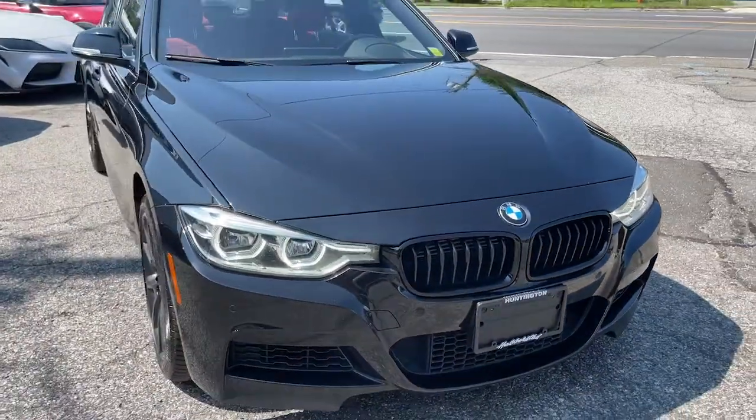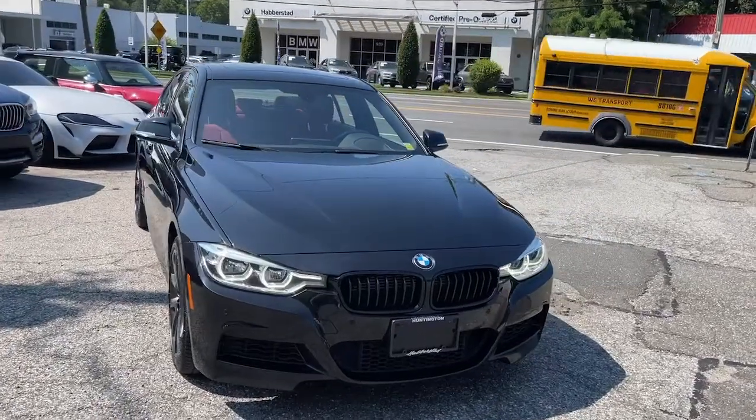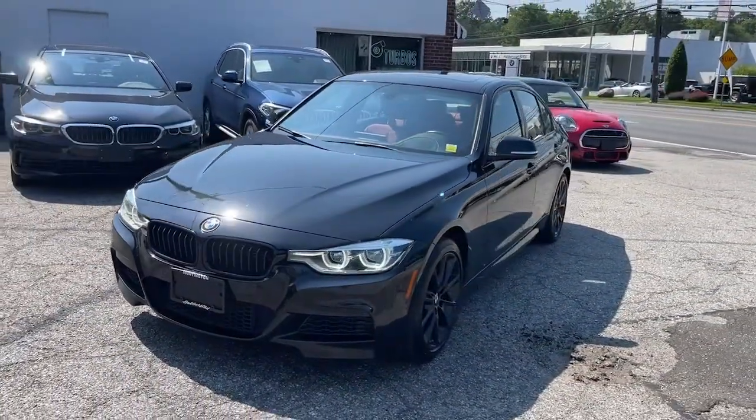Get into a car with value: 2017 BMW 325i. This vehicle still has fewer than 60,000 miles on the clock, so it won't last long.